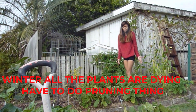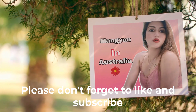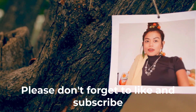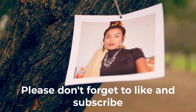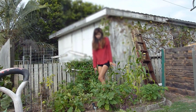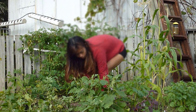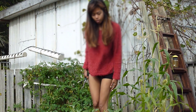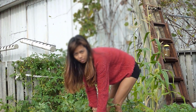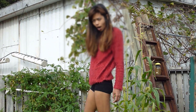In the winter, all the plants are dying guys, so you have to do some pretty things so it will grow better. Apparently, it's not giving me good benefits at the moment because the wind is very dry and the rain around is getting dry as well.